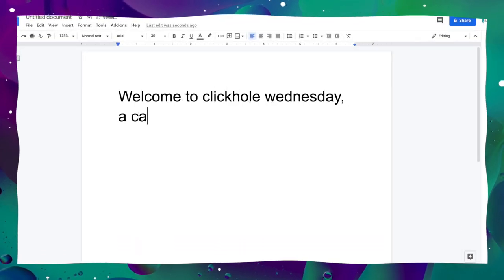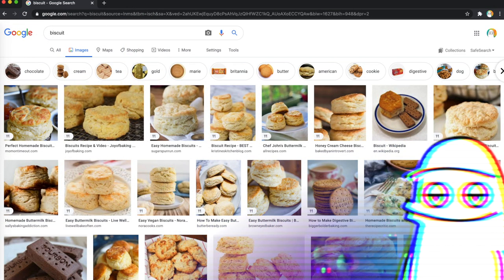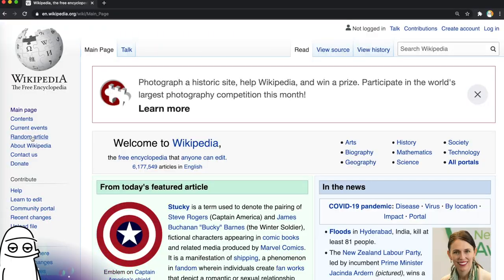Welcome to Clickhole Wednesday, a casual hump day hangout that takes less time to edit than my other stuff. Hello biscuits and gentlemen, welcome back to another Clickhole Wednesday where we start with a random article or random suggestion and click our way to an unknown destination, hopefully learning something interesting along the way that we can impress our friends with at the next party we attend in the post-COVID era, should that miraculous day ever occur. Today we're going to start with something random, so let's just jump in. Here goes nothing.